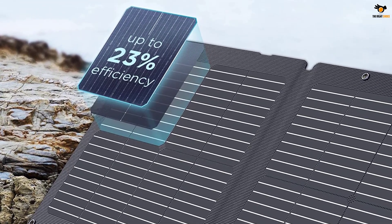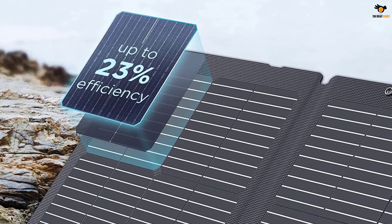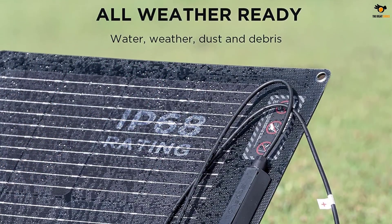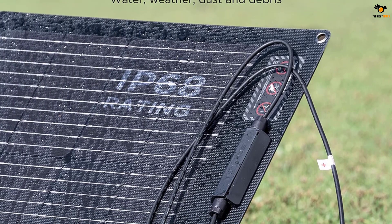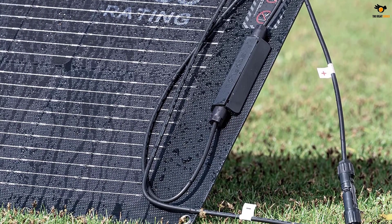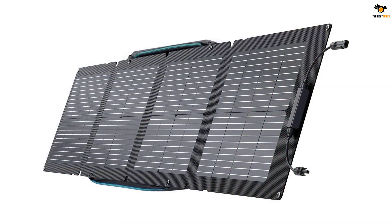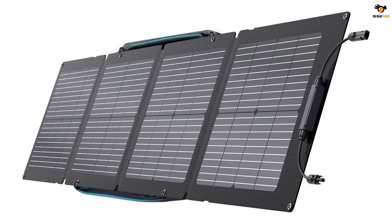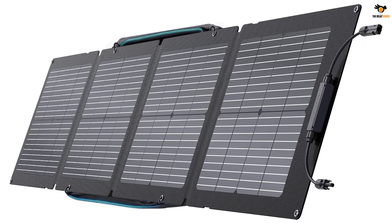Coming back to its form factor, this portable solar panel uses a four-fold design, making it a highly compact option for charging batteries. Thanks to its IP67 water resistance rating, it is also highly durable and reliable. Not only that, but you also get a decent two-year warranty with it, which is expected from such a premium offering.